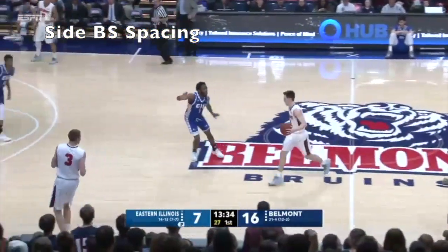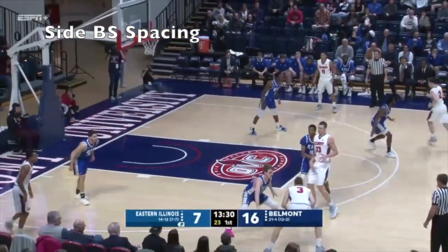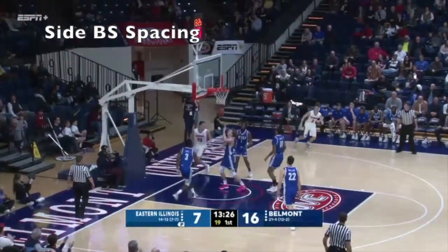Again, Muszynski can be a helper. Burrell not known as an outside shooter. Wendler, Muszynski cutting to the box.